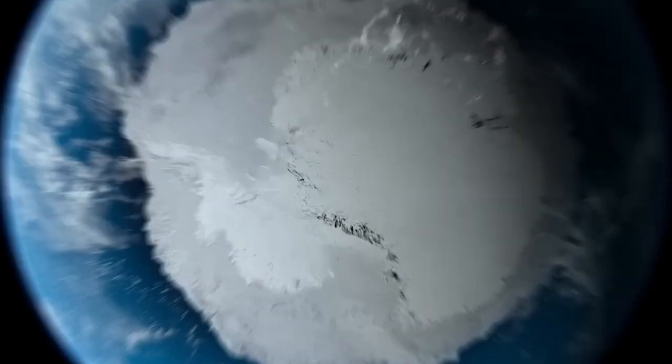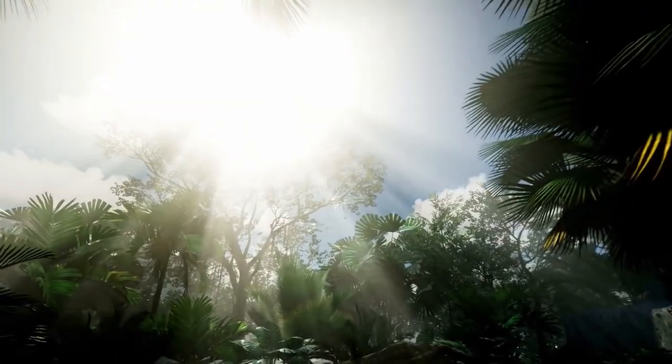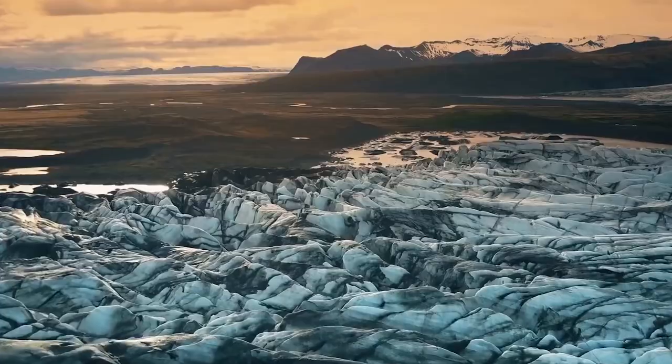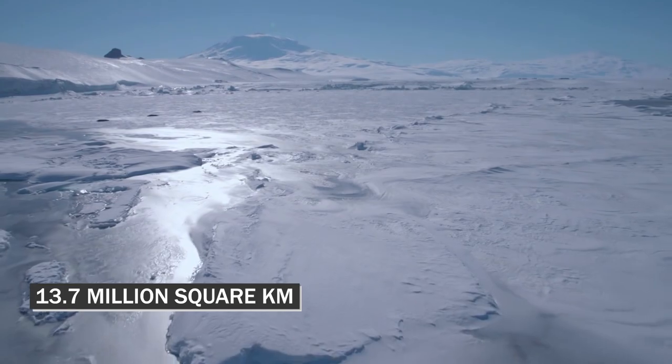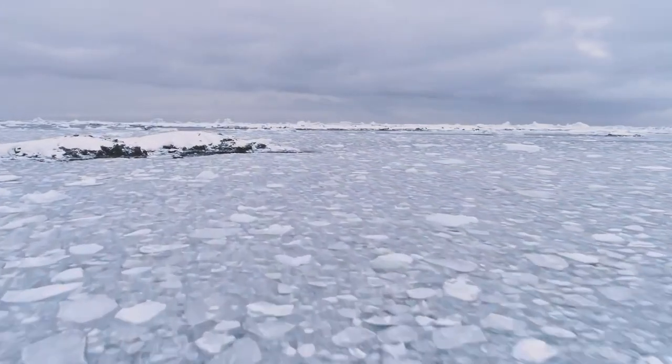Antarctica was once home to a sprawling tropical rainforest teeming with exotic flora and fauna 90 million years ago. However, everything changed when the ice age arrived and it became the tundra we know today, with a land mass of 13.7 million square kilometers, the majority of which is completely covered in ice and snow all year. Many mysteries are lurking beneath the surface.